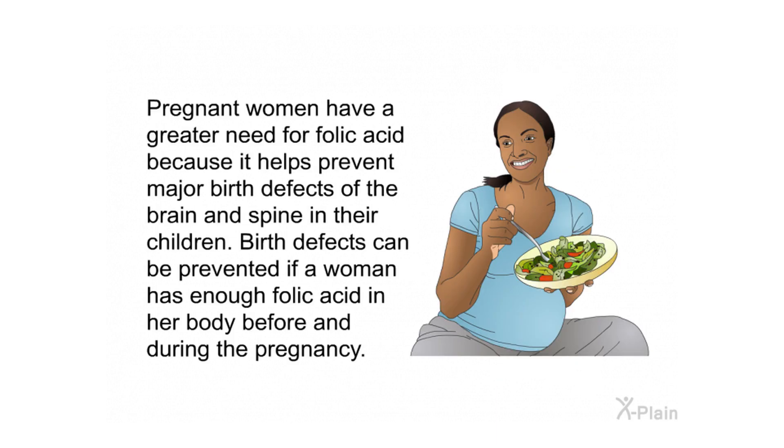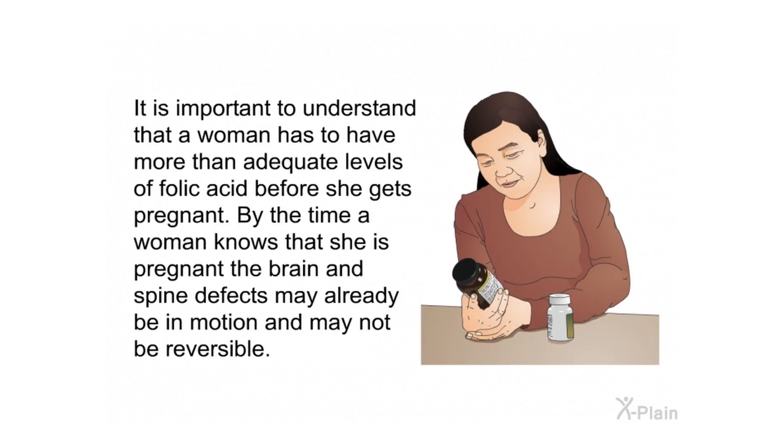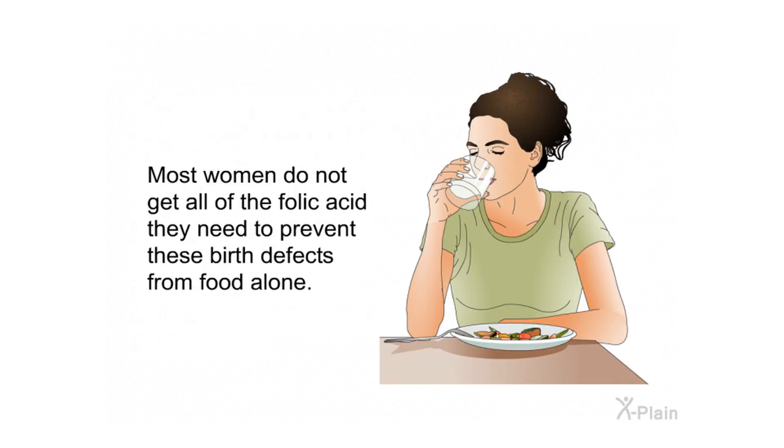Pregnant women have a greater need for folic acid because it helps prevent major birth defects of the brain and spine in their children. Birth defects can be prevented if a woman has enough folic acid in her body before and during the pregnancy. It is important to have more than adequate levels of folic acid before getting pregnant, because by the time a woman knows she is pregnant, brain and spine defects may already be in motion and may not be reversible.